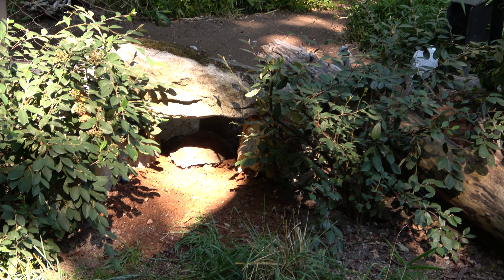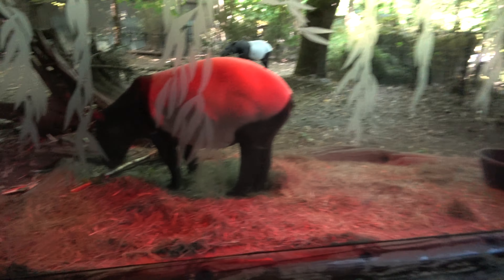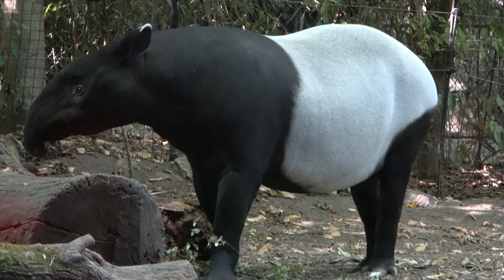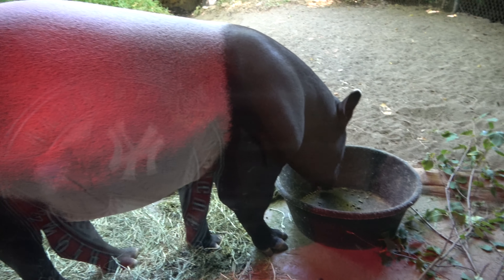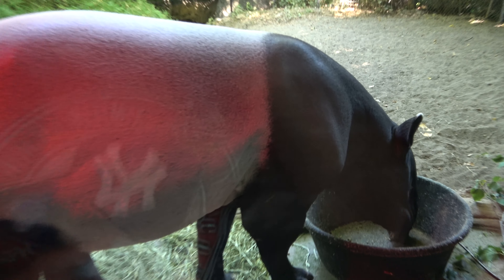Farther away you can see some cranes, and closer taking a nap is an Asian brown tortoise. They also have a bunch of Malayan tapirs and they're so close — it must be feeding time. You do get a good view of that one over there; they're so cool, I love their noses. Really cool to be this close to a tapir. This one seems to be just finishing his lunch and is underneath his heat lamp. The day I'm here it's probably around 60 degrees, but I'm not sure what Malayan tapirs are used to temperature-wise.